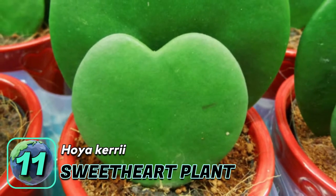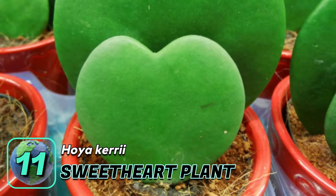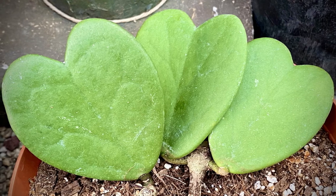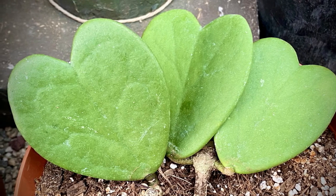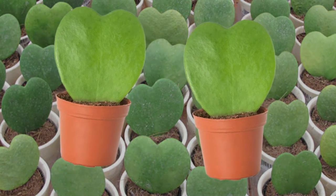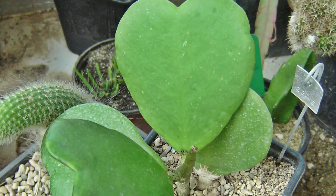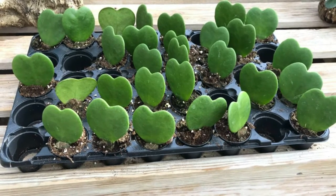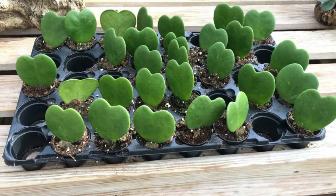Number eleven: the sweetheart plant, commonly called Hoia hearts or lucky heart. Native to Southeast Asia, this unusual plant grows leaves that resemble hearts. It is usually sold as a single small leaf in a small pot. Because of its gorgeous heart-shaped leaves and beautiful flowers, this semi-succulent plant is one of the most popular, especially during Valentine's Day where it is given as a gift.